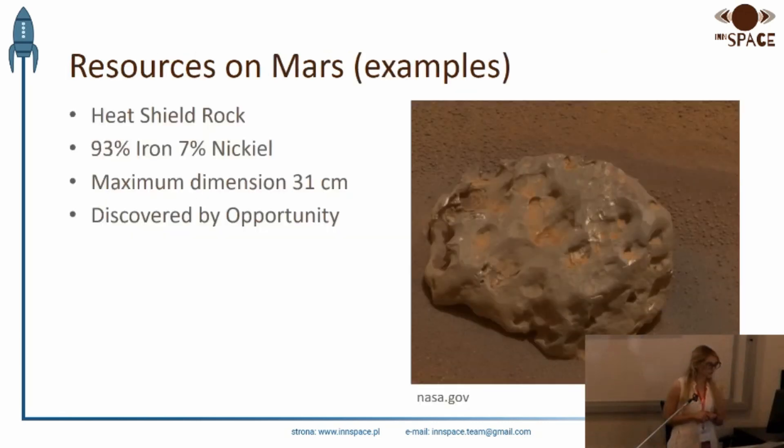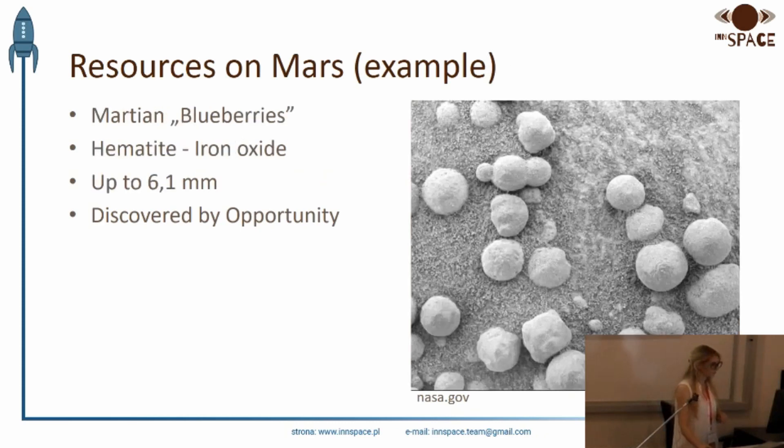In addition to regolith, rocks on Mars were also examined. For example, the Opportunity rover came across a rock — a basketball-sized rock about 3 cm at its largest point. The chemical composition was determined to be iron and nickel. On the Mars surface there are also Martian spherules — small round hematite or iron compounds whose diameter does not exceed 6 mm. They were discovered by the Opportunity rover.